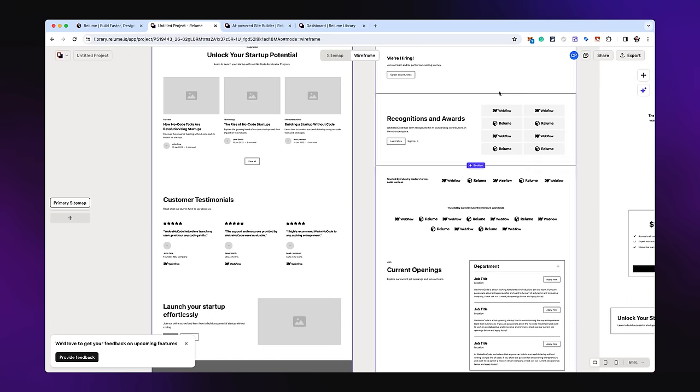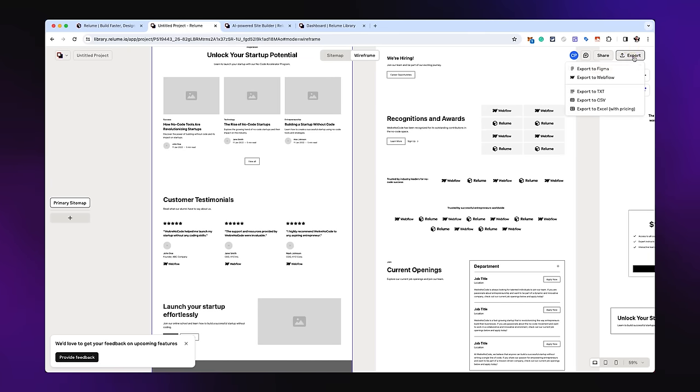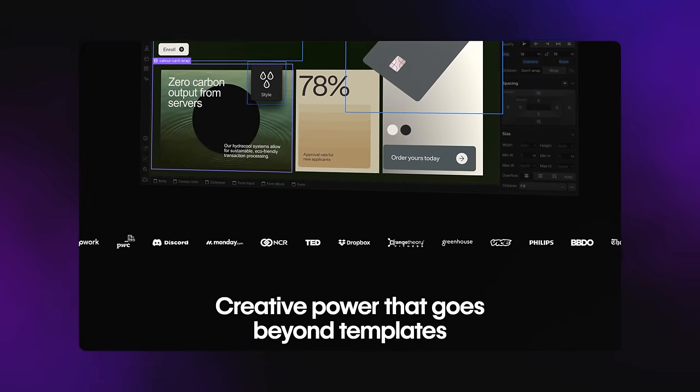Once you're done tweaking everything, you can share the link to the person you're building this ten-thousand-dollar website for. With Reloom, you can create sitemaps, convert them into wireframes, and then either push it to a designer and keep designing inside that wireframe, or push it to a website builder like Webflow. At the top right you can export - choosing between pushing it to Figma, a very famous design tool, or exporting to Webflow, probably the most beautiful and powerful website builder today.